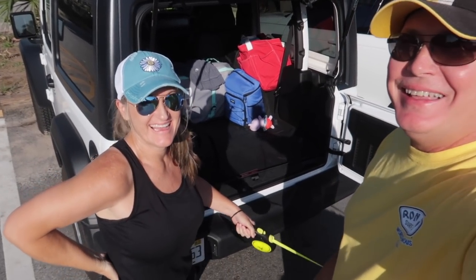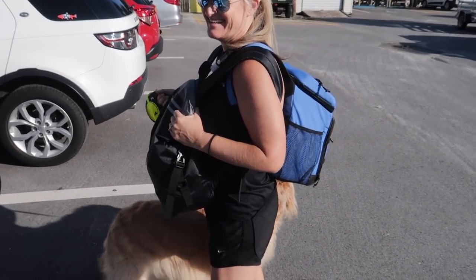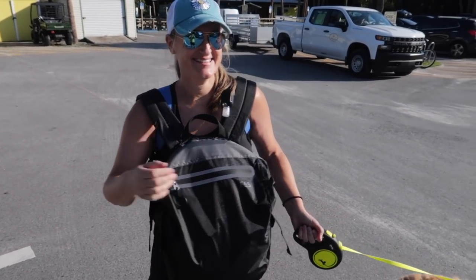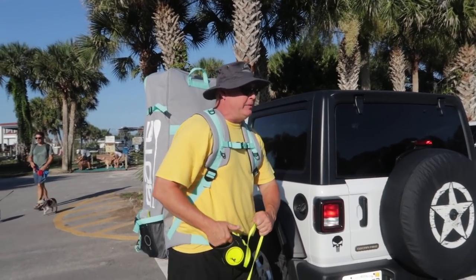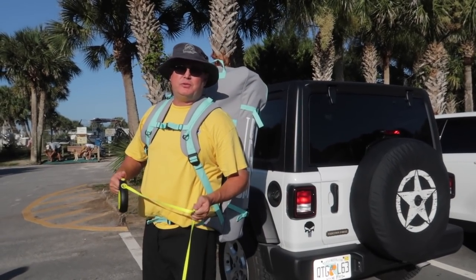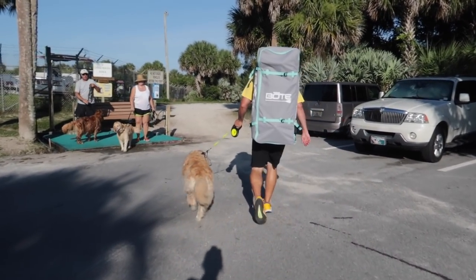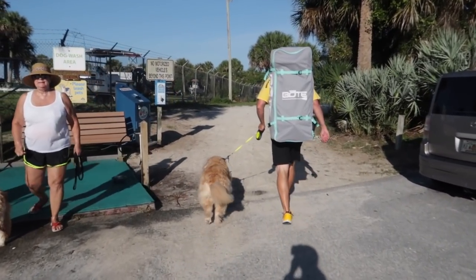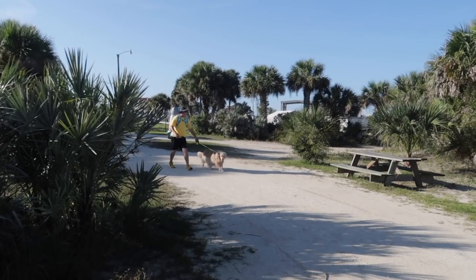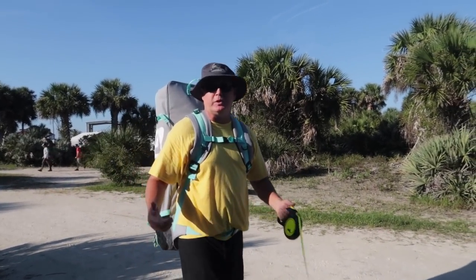We've made it — let's unpack. Winnie's very excited. Nikki's got a front pack on the front and a cooler backpack on her actual back. I've got the SUP board — let me turn around and model it for you. I think it's about 20 to 25 pounds, not too bad.